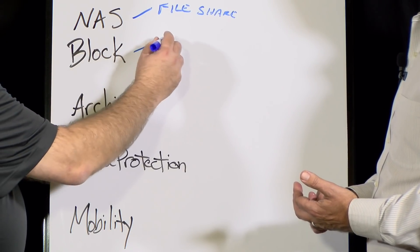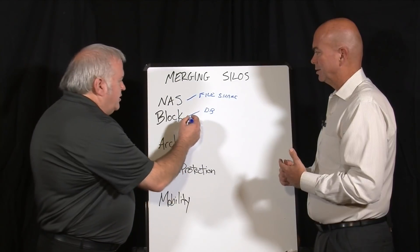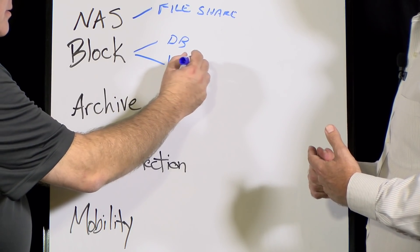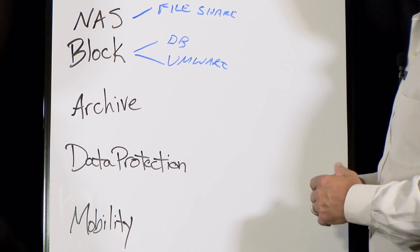On Block, you have databases — Oracle, Microsoft SQL, things like that, or even the VMware VMDKs. So you see that there too. This is Fiber Channel, iSCSI, and NAS is typically NFS or SMB.